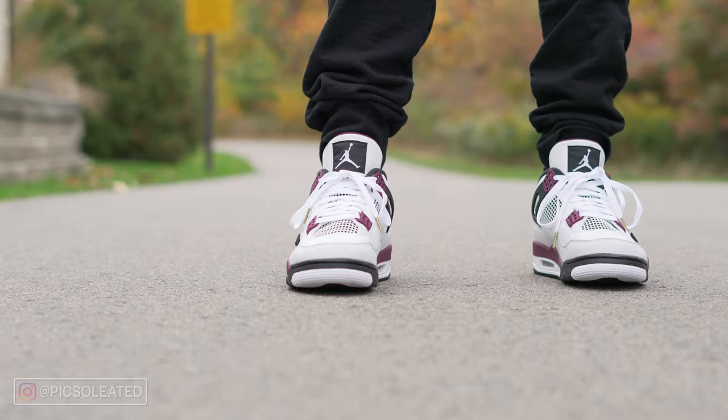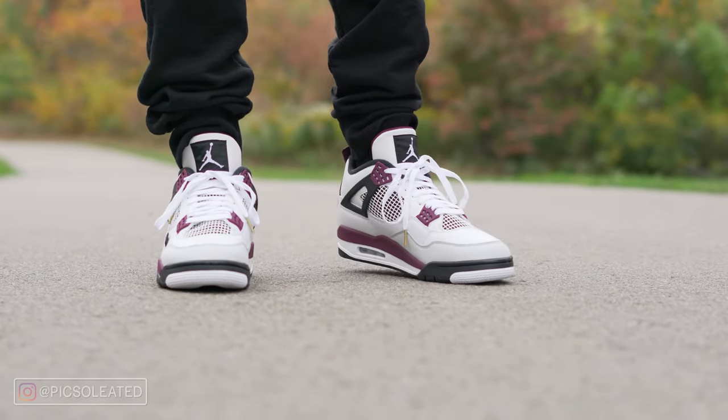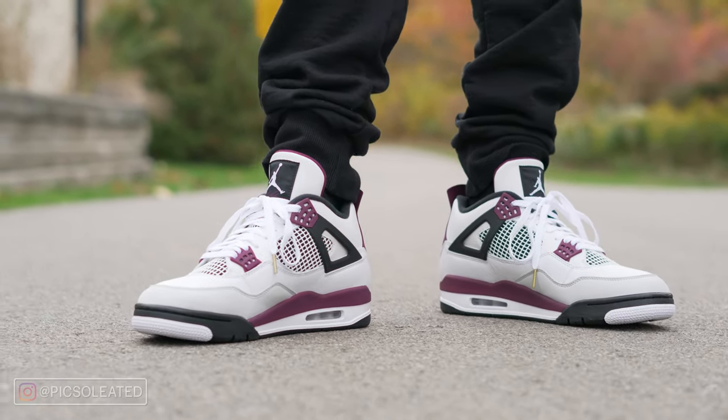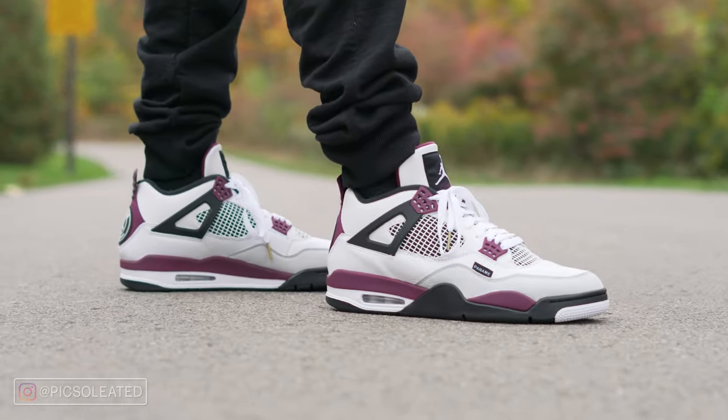When it comes to sizing, I wasn't able to get this pair myself, but I'm relatively certain they fit true to size. As with most, if not all Jordan 4s, they fit true to size for me. Chris got them in his true to size — he's a size 12, I'm a size 10, and we both wear our true sizes on the Jordan 4s, so I'd recommend the same with these.